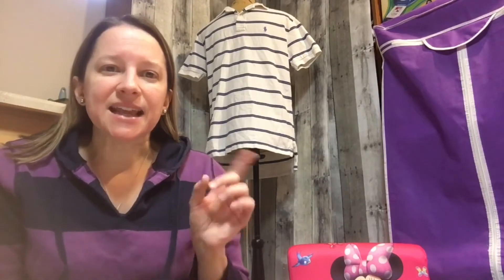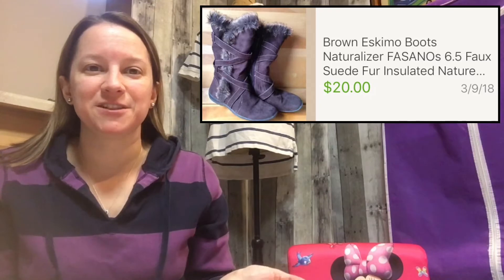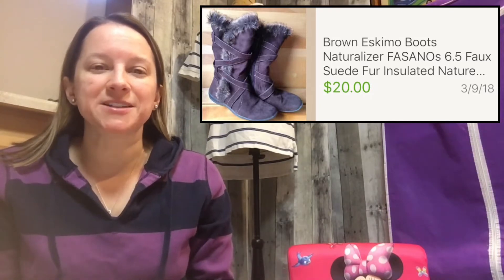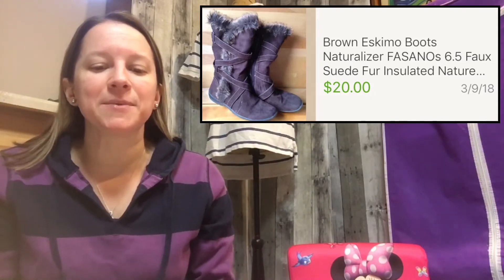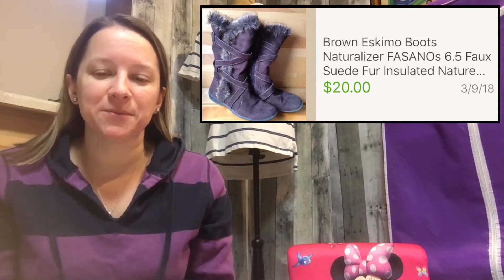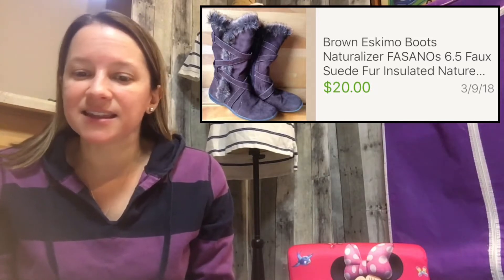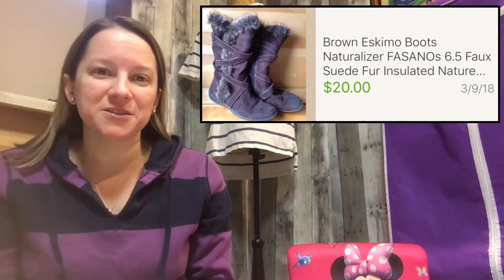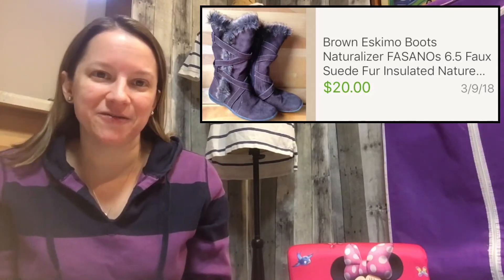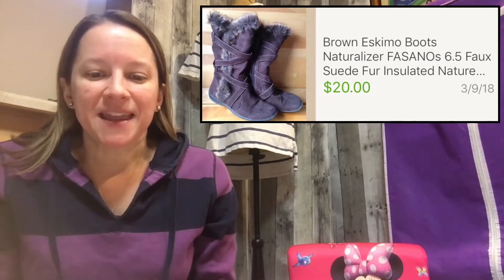The next shoes I've had for a very long time — they just caught my eye. I described them as like an Eskimo boot because they had faux fur down the side, but they're made by Naturalizer, which is a really good brand. I paid six dollars for these and have had them since 2015, but I recently sold them for $20. I took a best offer since I'd had them so long.